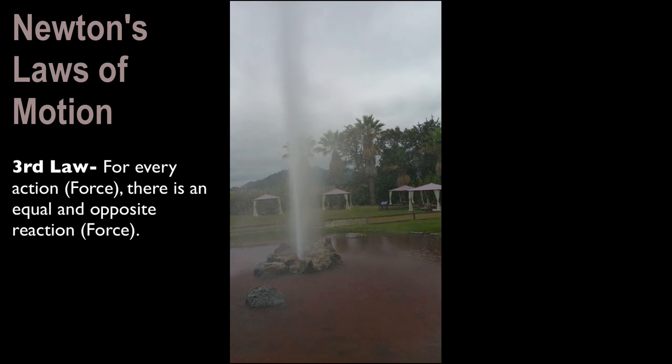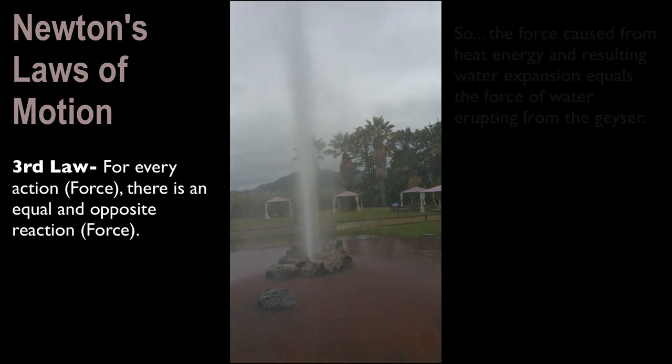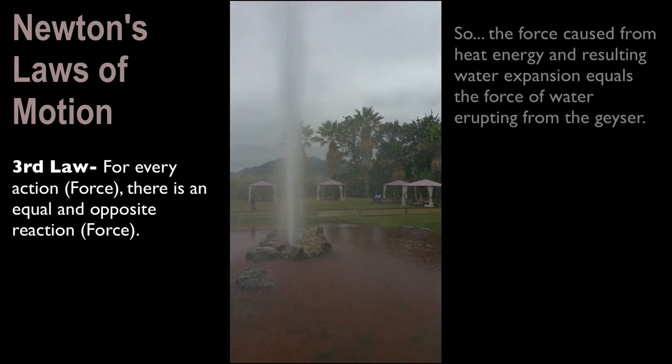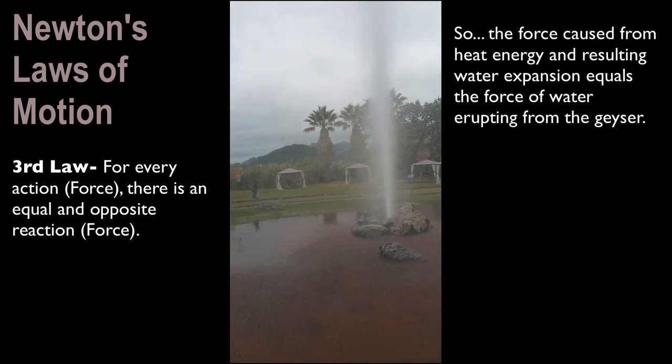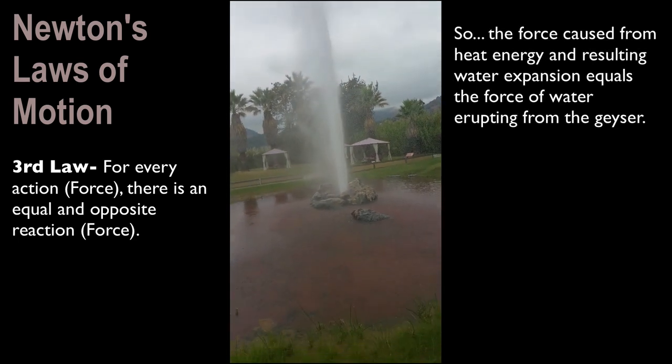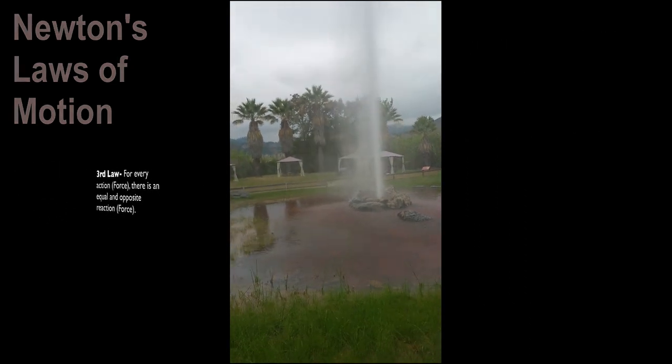The third law: for every action or force, there is an equal and opposite reaction. So the force caused from heat energy and resulting water expansion is going to equal the force of water that is actually erupting from the geyser.